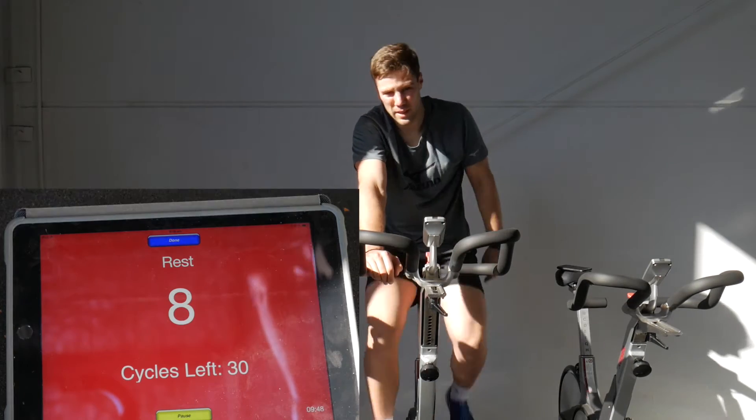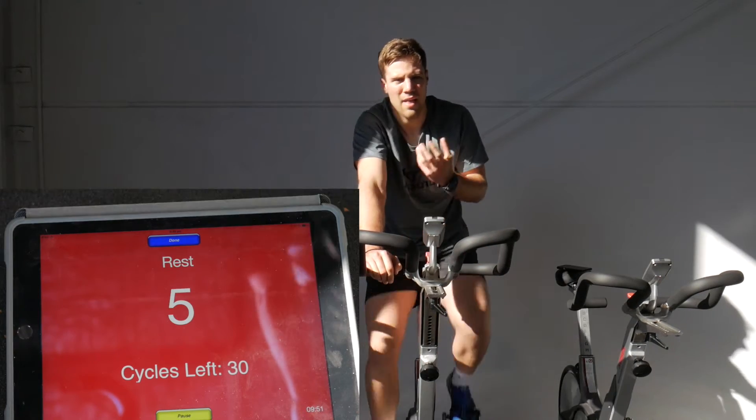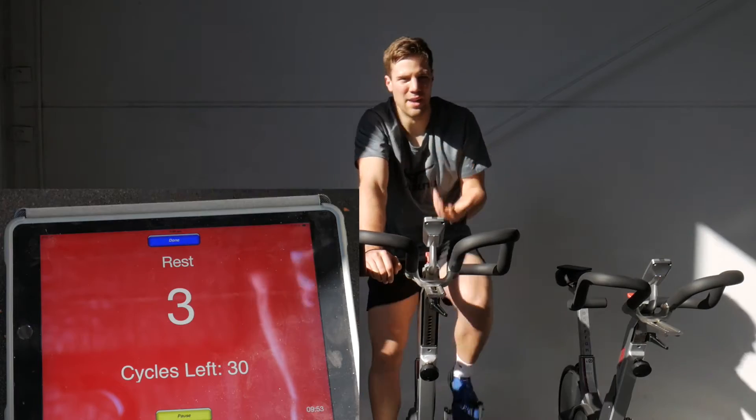The fitter you are anaerobically, the more glycogen your muscles can store. That's the fuel that gives you more anaerobic power.